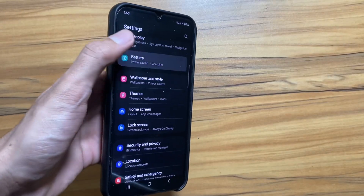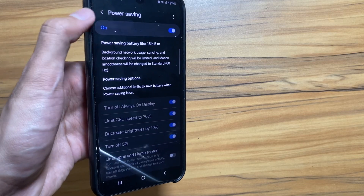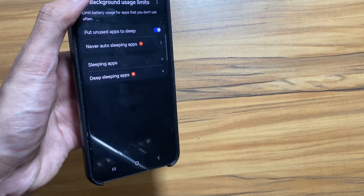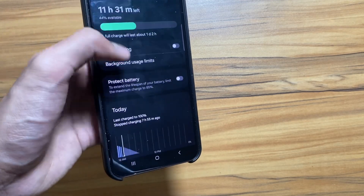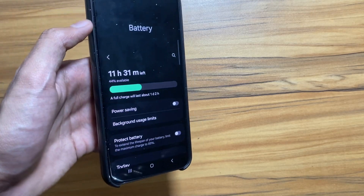Next up, many users were facing some battery issues, so in One UI 6.1 Samsung is introducing new power saving modes to save your battery life. Also, according to the rumors, they are introducing a new battery health feature that was previously in iOS.